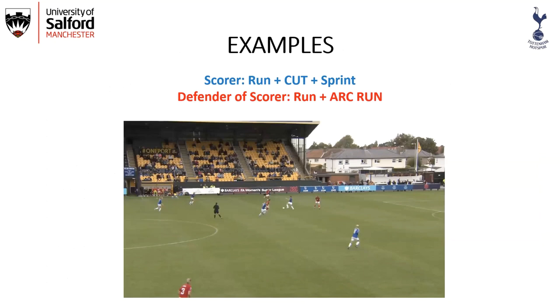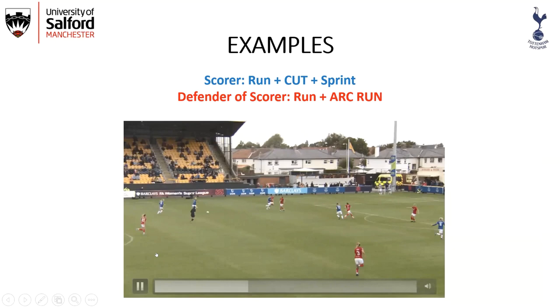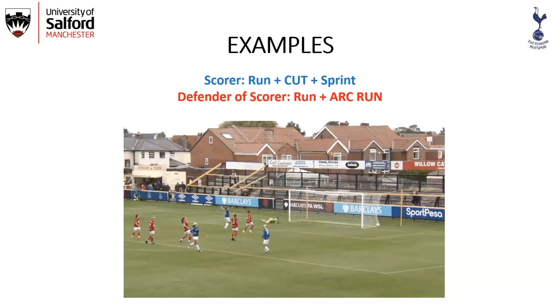We'll focus mainly on deceleration and turns, but also touch on cuts and arc runs as they appear in around 10% of the total movements. Here we look at Chloe Carey from Everton performing a cut — the defender performs an arc run, Chloe gains advantage from the cut, gets a bit of space, shoots, and it's actually a very good goal.